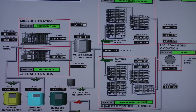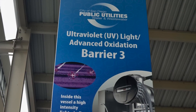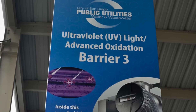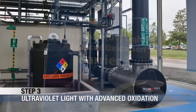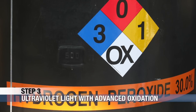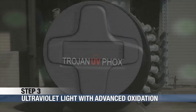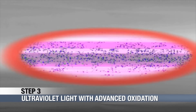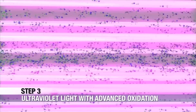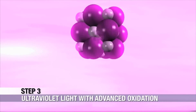We are now arriving at the third and final barrier at the AWP facility: ultraviolet light with advanced oxidation. Hydrogen peroxide is injected into the water at 10 times the concentration of what we use in our homes. Inside this vessel is ultraviolet light, similar to extremely concentrated sunlight. The hydrogen peroxide reacts with the light to form powerful molecules that destroy any remaining matter in the water. This advanced oxidation process completely disinfects the water.